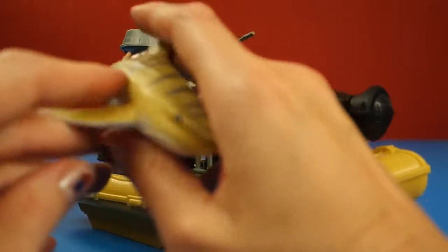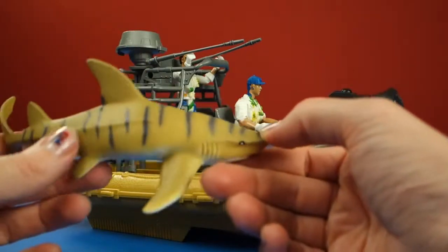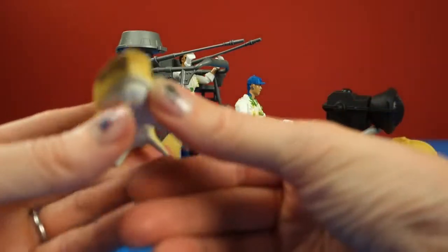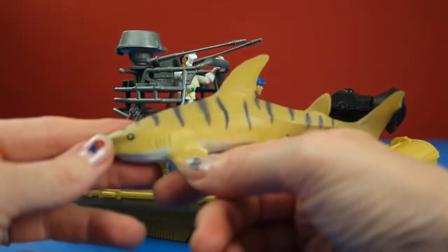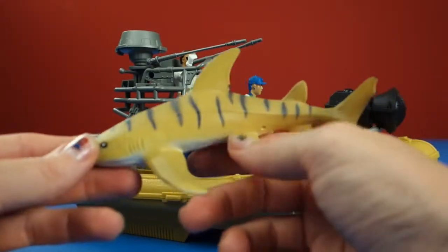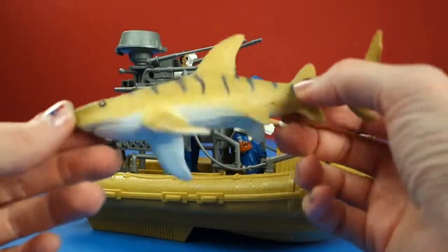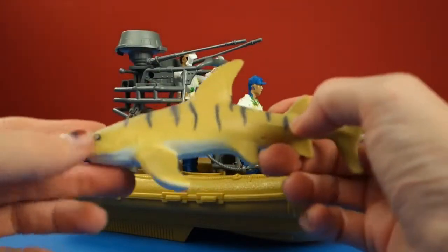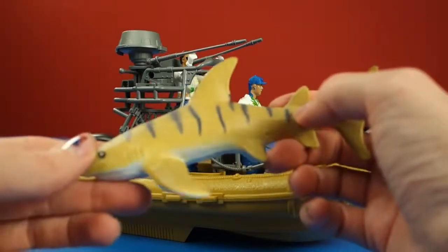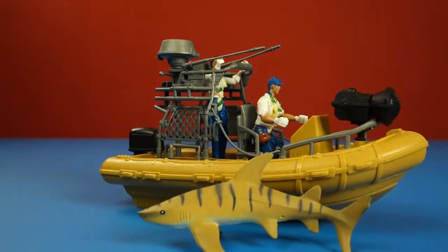So there are our two researchers in their research pontoon. And here is the shark they are researching. Does anyone know what type it is? To me it kind of looks like a tiger shark, but I'm not sure. He does not look happy, but he is not looking to bite anyone right now — his mouth is shut, which is kind of a relief. He's got all his fins and his tail fin that helps him move super fast. He's actually pretty realistic looking — white on the bottom like most sharks are, and he's got his gills.